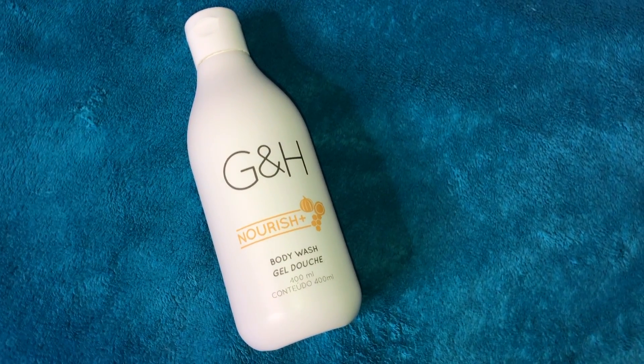After my body I like to wash my face, and I use the G&H Nourish Plus body wash on my face. I know this is body wash but it works just as well on my face.